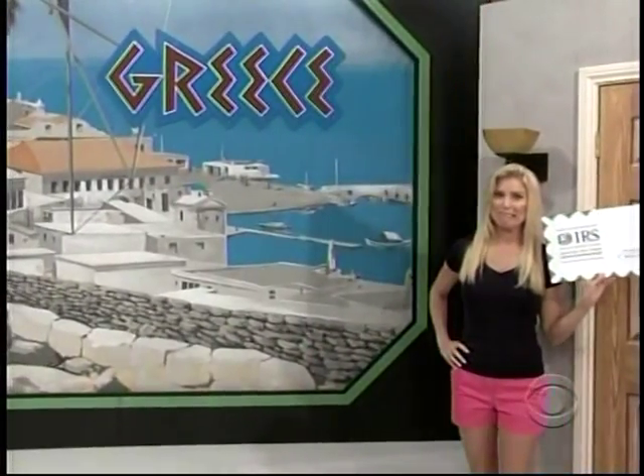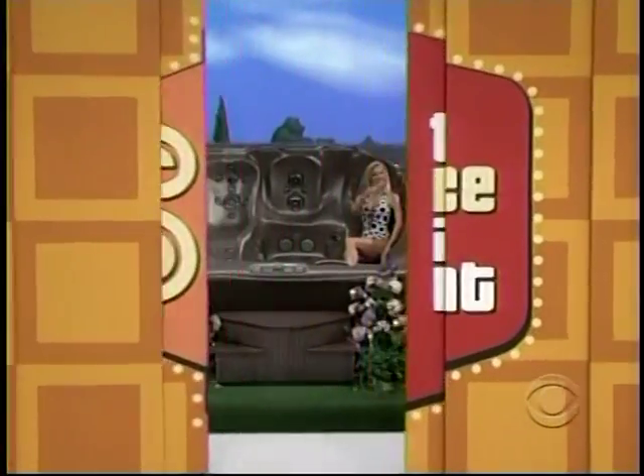Get out of the country for a while. How about a trip to beautiful Greece? You and a guest will fly round trip from Los Angeles.